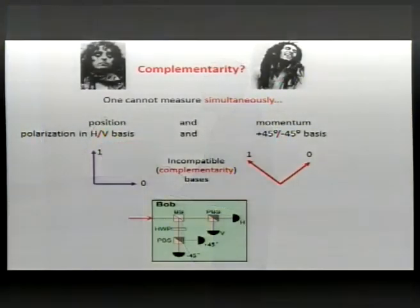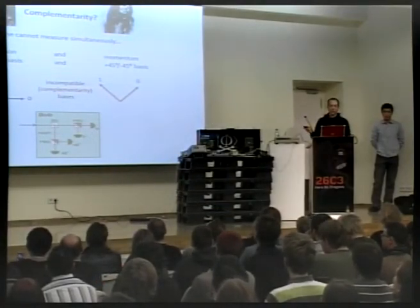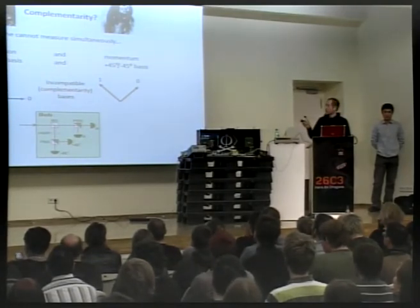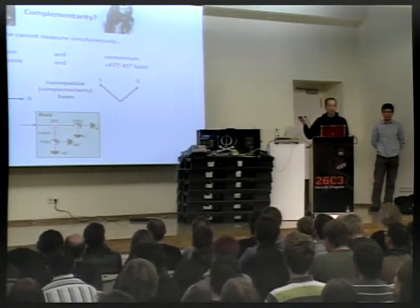An alternative way to look at quantum security is through complementarity. Just as Alice and Bob complement each other musically but would be incompatible singing each other's songs, complementarity in physics means certain variables are mutually incompatible. You cannot simultaneously measure position and momentum of a particle — a fundamental limitation of quantum mechanics that is turned into an advantage to detect eavesdroppers.